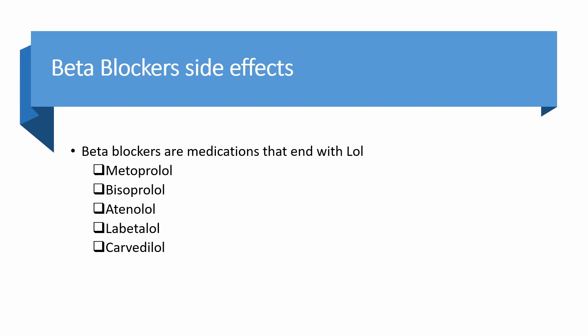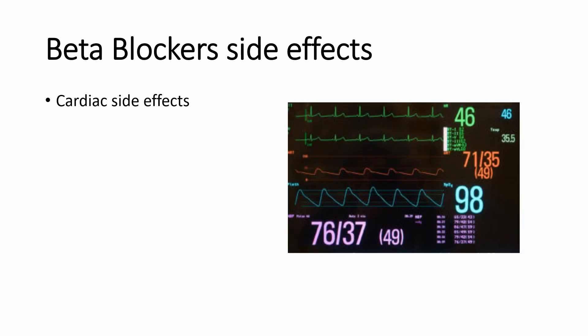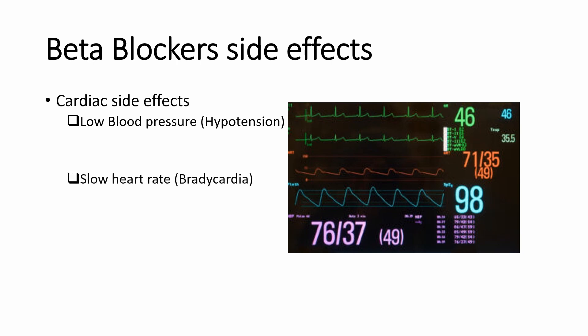Examples of these medications are metoprolol, bisoprolol, atenolol, labetalol, and carvedilol. Even though beta blockers are used to treat high blood pressure and fast heart rate, sometimes they can work too well and cause low blood pressure and slow heart rate.